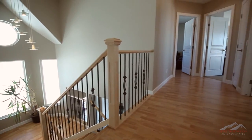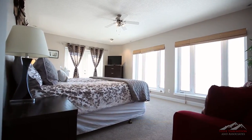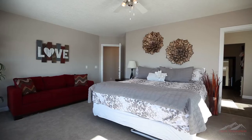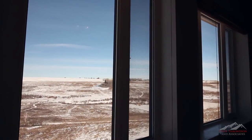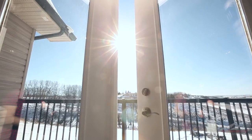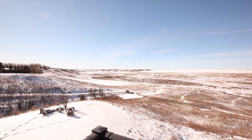Come upstairs after a long day and take time to relax in your stunning master retreat. This expansive space features floor-to-ceiling windows where you can admire the beautiful prairie landscape from the comfort of your bed. Or step onto your private balcony and enjoy a breath of clean, crisp air.